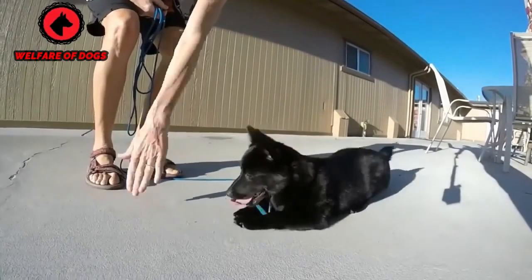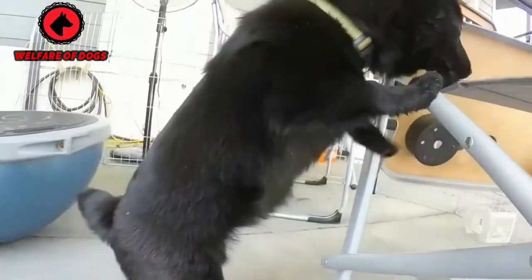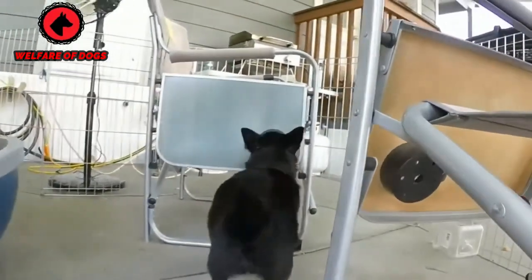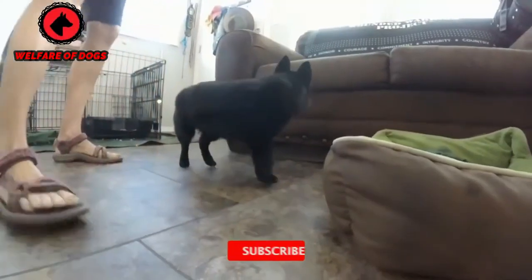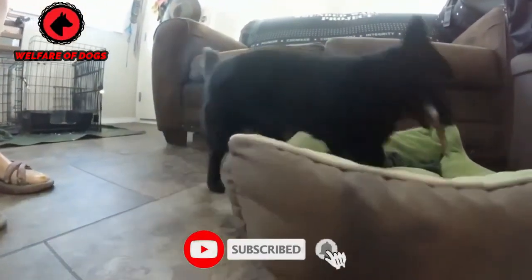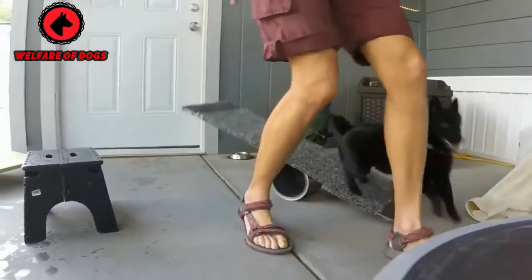Breed overview. Group: non-sporting, AKC. Height: 10 to 13 inches. Weight: 10 to 16 pounds. Coat and color: black, straight coat, slightly harsh to the touch, several lengths, can have white markings. Life expectancy: 12 to 14 years.